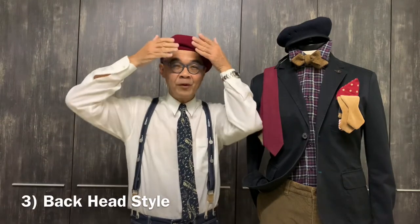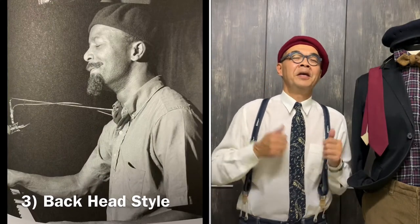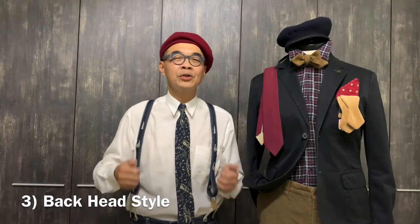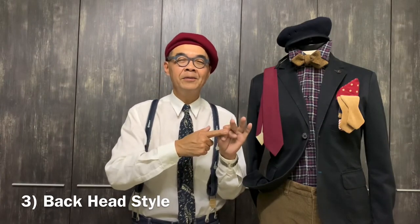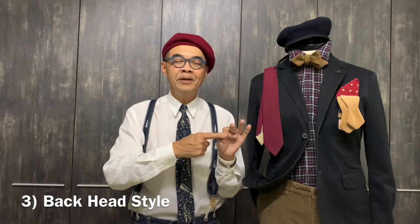The third style is where you wear it with the back of the head up. This is very popular among musicians, especially jazz musicians — it really looks very cool. So I have shared with you the three styles; each of them is nice. Most importantly, it comes down to whether you wear it the classic way, the untilted flat method, or the back-head style.